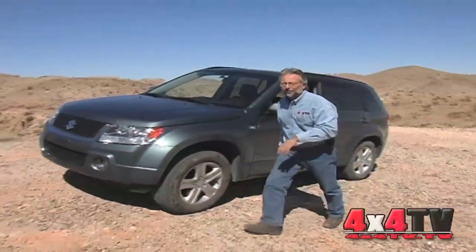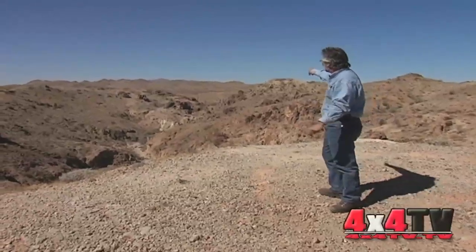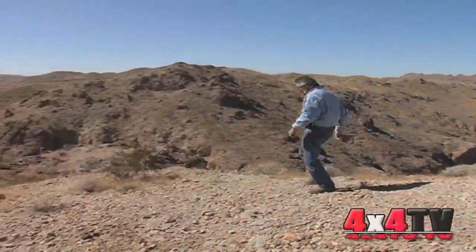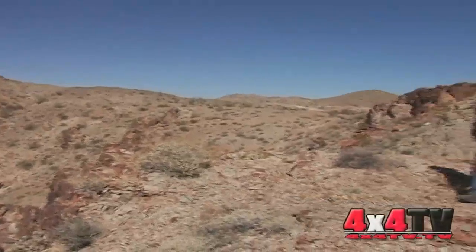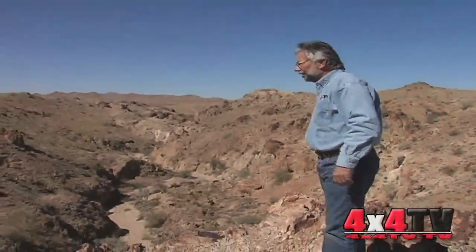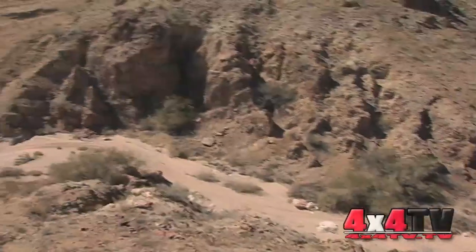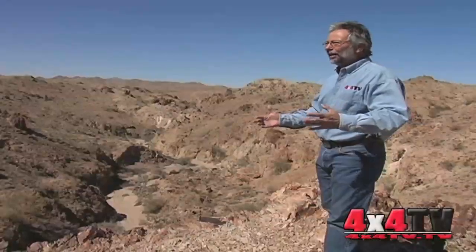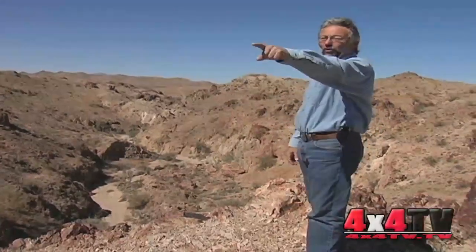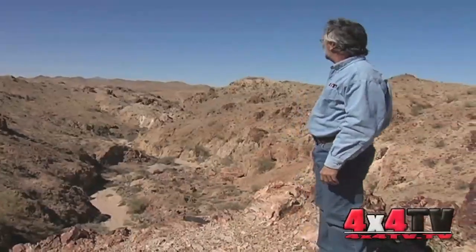One thing about the desert is you can see forever when you get up on a high spot. You can see where we came from. This looks like a pretty good place to look down into this canyon. You can look down into the wash. It always amazes me just how much erosion you can see in the desert like this — I can't imagine being here in a flash flood, but it would be interesting to watch that flood come through. You can see over there how those banks can just fall off into the wash. Pretty amazing. This is a nice clear day to be out here looking around.